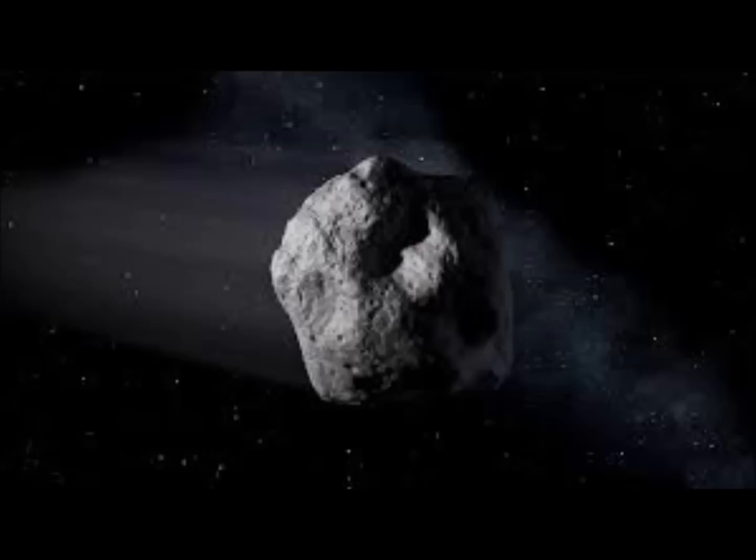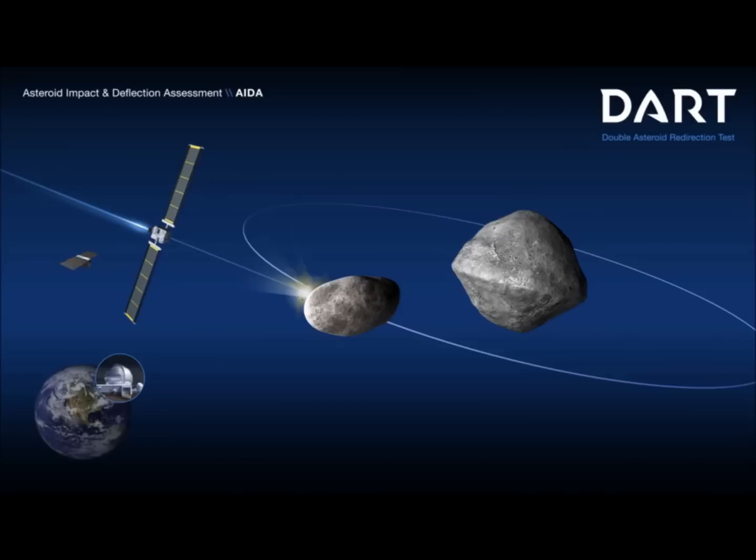That would be a success for them. The closest the moonlet has come to Earth is 7.18 million kilometers, or 4.5 million miles — that was back in November 2003. It's expected to come within a shorter 6 million kilometers, or 3.7 million miles, but not until November of the year 2123.